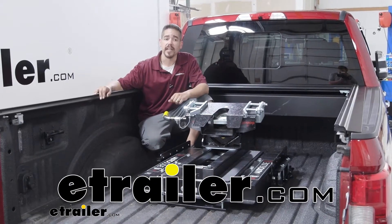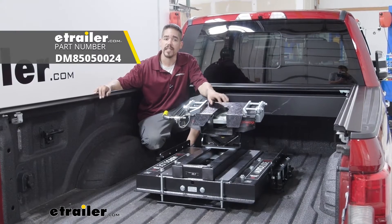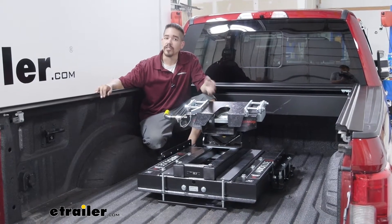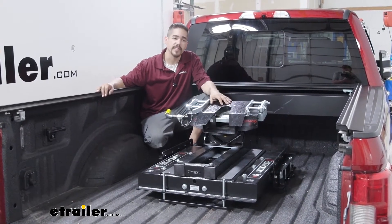Hey everybody, it's Rob here at eTrailer.com and today we're going to be taking a look at the Demco Hijacker Auto Slide 5th Wheel Hitch on our 2019 Ford F-350. Our Demco is going to allow us to hook up to a 5th wheel trailer and pull it down the road with our F-350.